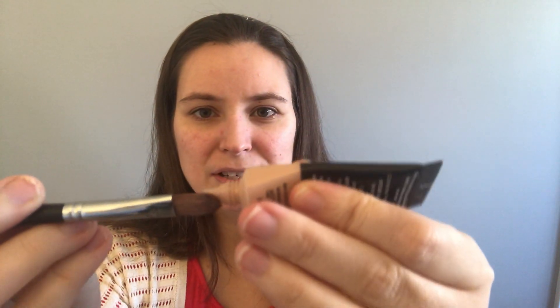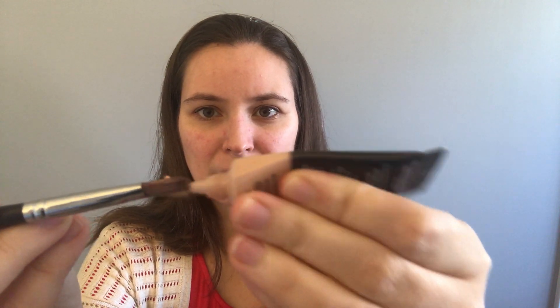A lot of times I use the concealer brush from Younique, and I'll just squirt some on here and then apply it — like under my eyes and on my red spots. I've learned a tip to bring it down like the shape of a V, so you don't just see a circle right here — you want to bring that concealer down. And sometimes I just use my finger too. So many moms have dark circles under their eyes — up all night, nursing babies, or just being tired. This concealer works really well.